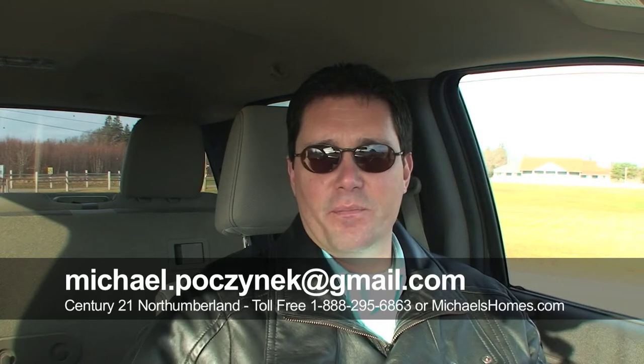Hi there, Michael Posnick here, Century 21 Northumberland. Hello from beautiful Prince Edward Island. It's about a week or so away from Christmas and as you can probably see out my window here to my left, there's absolutely no snow and it's five degrees Celsius today.